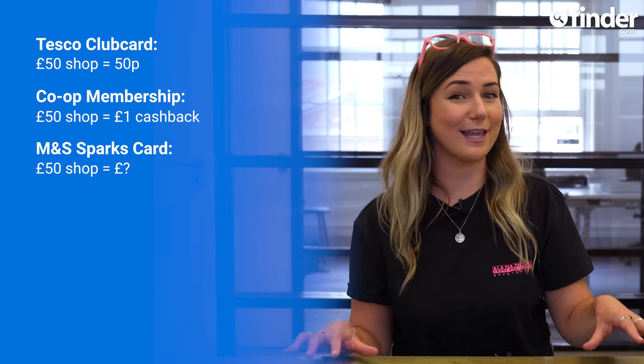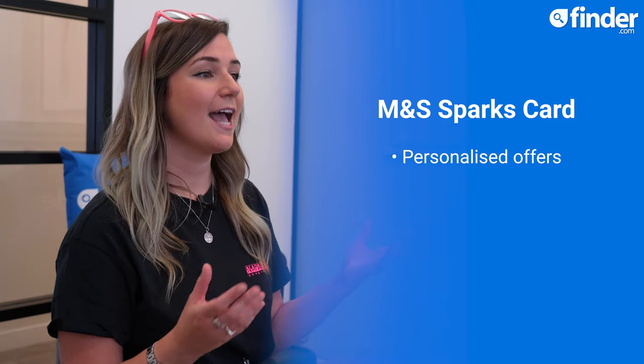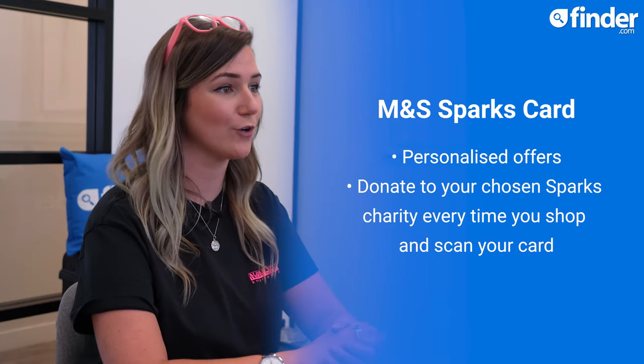So if we take your £50 shop as an example, you could earn 500 Sparks for each £1 spent, plus an extra 10 Sparks for simply shopping at M&S, totalling 510 Sparks. That might feel like a lot, but who knows what that actually means in pounds and pennies. With Sparks, you'll get personalised offers based on what you buy, and M&S will also donate to your chosen Sparks charity every time you shop and scan your card. Nice incentives, but unless you're one of the lucky few who actually win one of those bigger bonuses, the Sparks card doesn't offer much on a week-to-week basis.